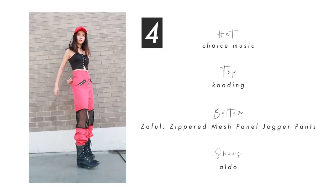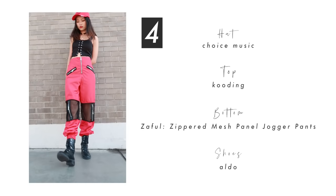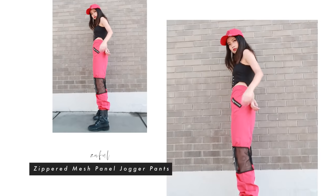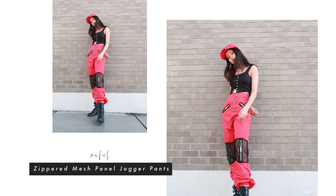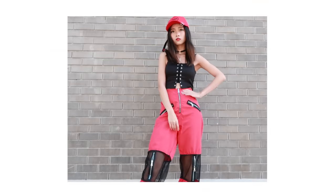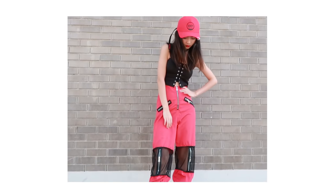This outfit is definitely a fit for girl crush hip-hop style. The red swaggy pants not only make you look 10 feet tall but also fit any hip-hop dance concept. You can pair it up with any plain tank top like I did, or wear a crop hoodie to have a more swag feel. Of course, a red cap or snapback would be the perfect add-on to this whole outfit.